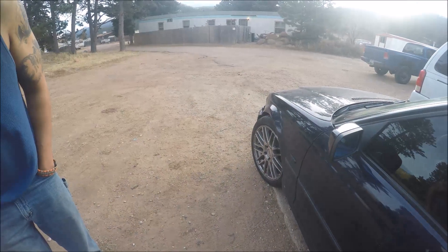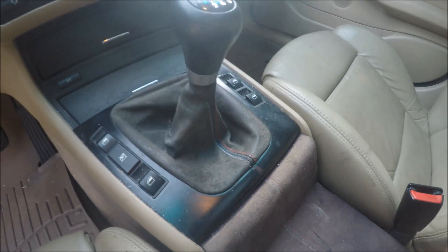Hit the unlock button. Mirror — mint interior. Got to do a little deep cleaning, but for the age, these seats are mint. And it's got the M colors everywhere. 135,000 miles.